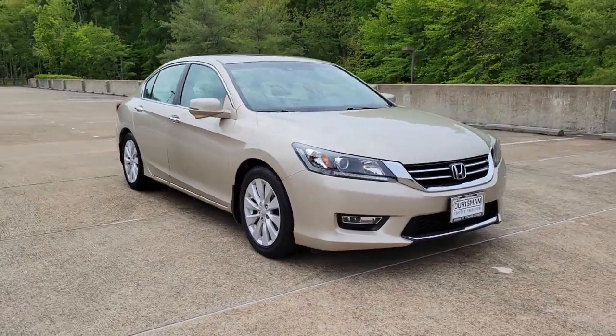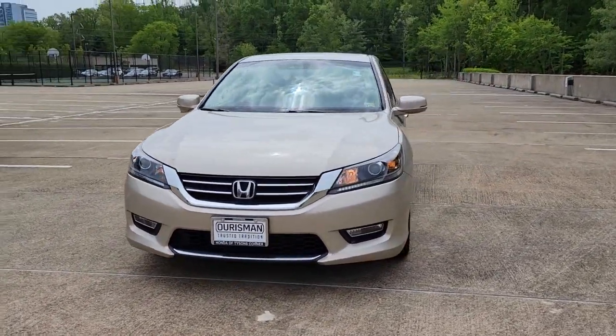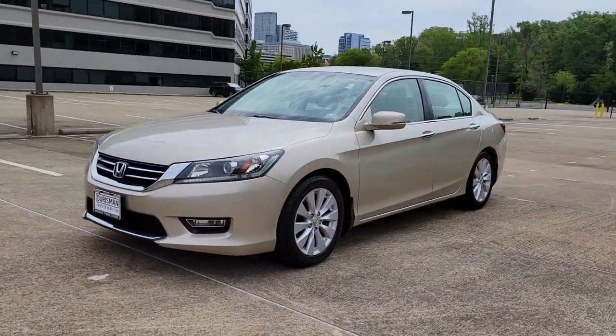You just found the 2013 Honda Accord. This vehicle still has fewer than 150,000 miles on the clock, so it won't last long.